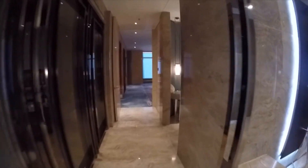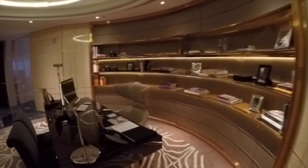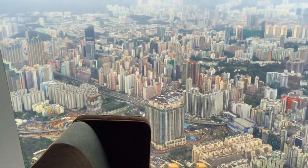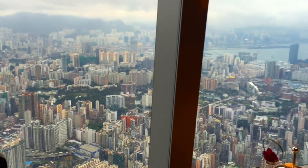And if you have work you need to get done, there's also an office with a very large flat screen TV, as well as a desktop computer. Thanks for joining me on this quick tour and I'll see you at my next destination.